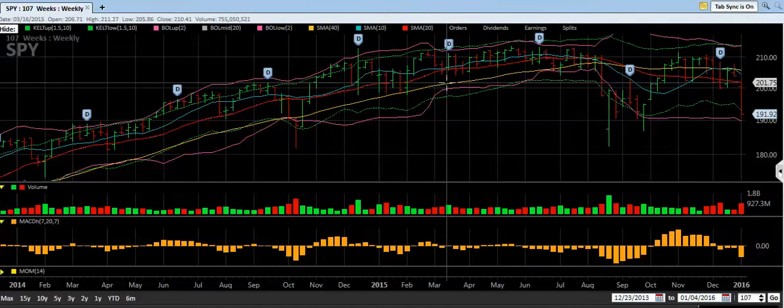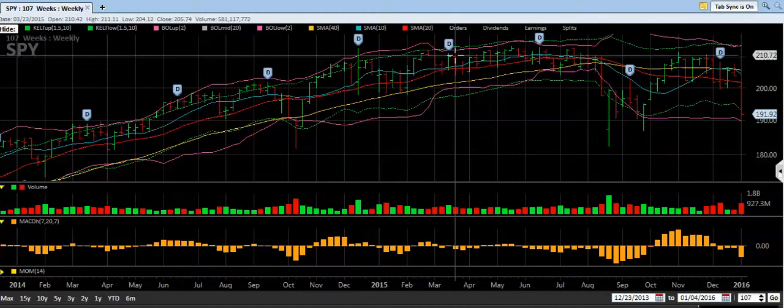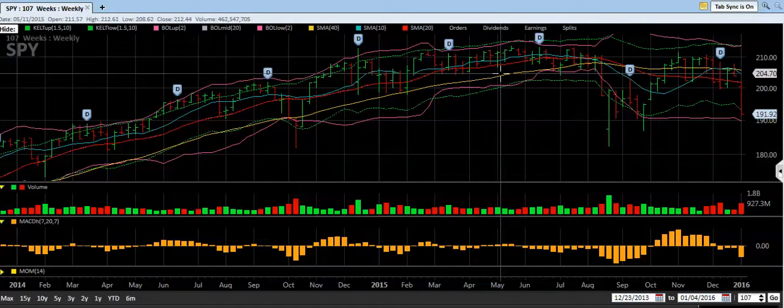A green bar means the market was up that week overall, and a red bar means it was down overall that week. That little flag on the left of each bar shows where the market opened that week — like Monday morning — and the top or bottom of the bar shows where it closed on Friday afternoon. This is called a bar chart because it's presented as bars, and it's my favorite type.